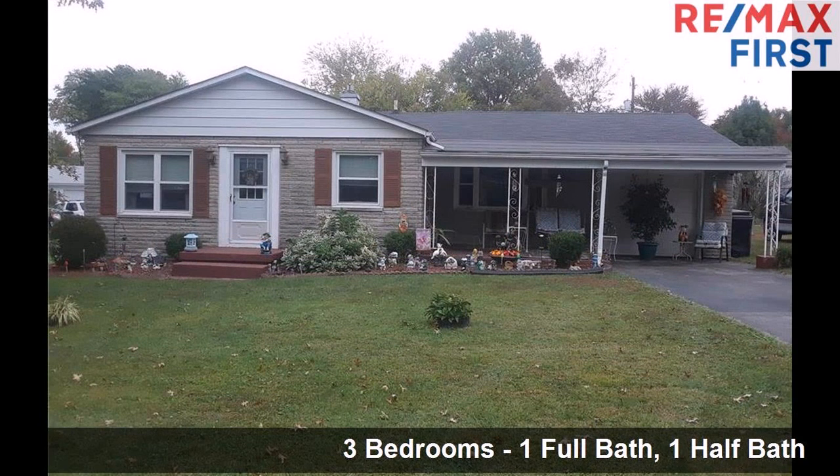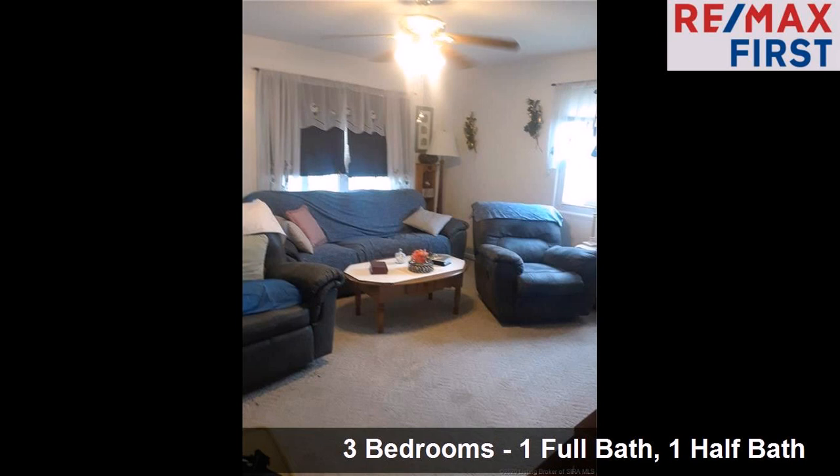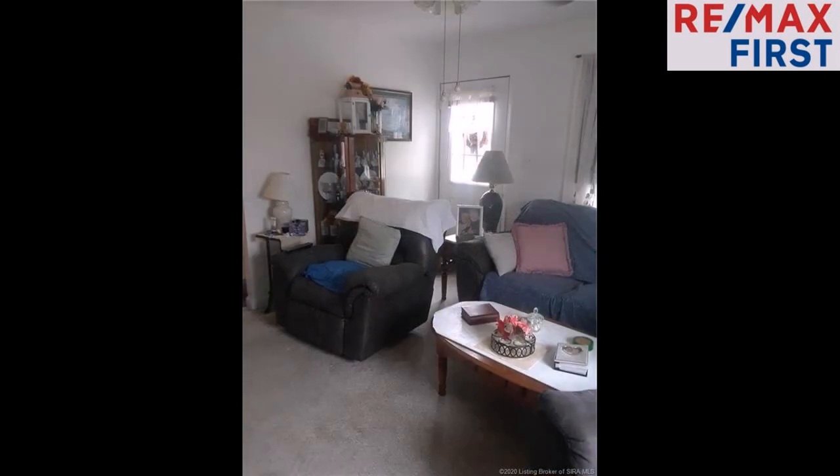Interior features of this property include an open floor plan, a separate laundry room, an eat-in kitchen, a family room, and a mud room.